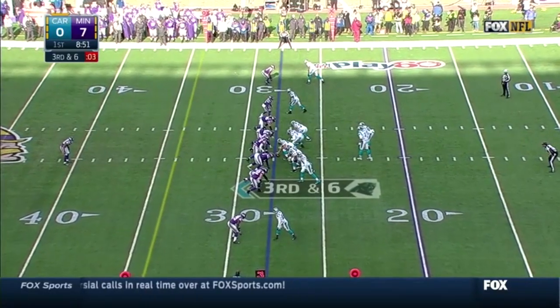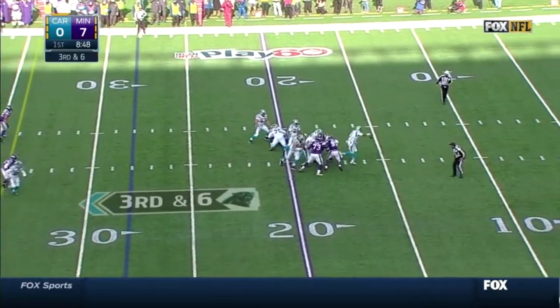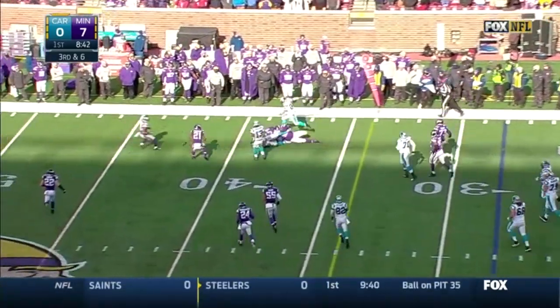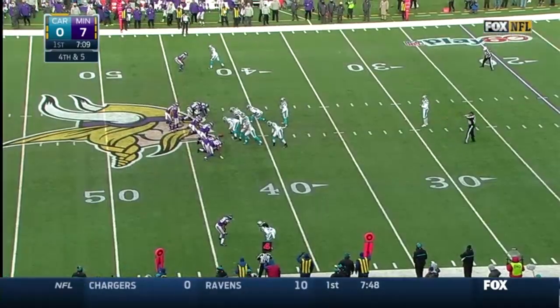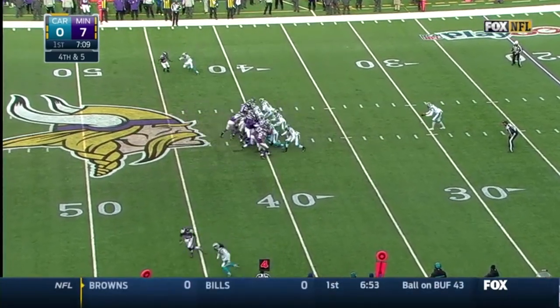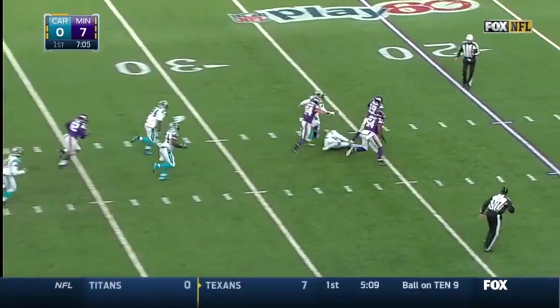Here's Greg Olsen on third and six. Cam Newton is on the move. If he gets a block he can get a first down, and he does, sliding up to the 38-yard line. Better punting position for Brad Nortman, who had the 28-yard punt into the wind last time that aided the Viking touchdown drive. Pressure coming, and it's blocked right at the 30-yard line.